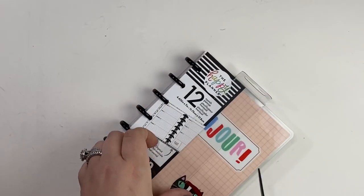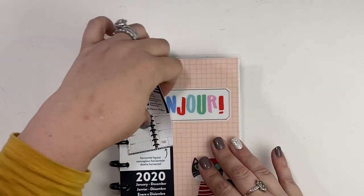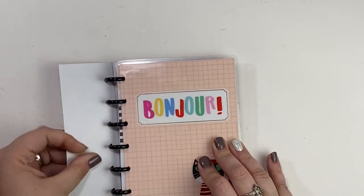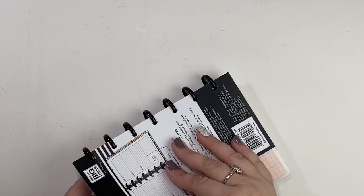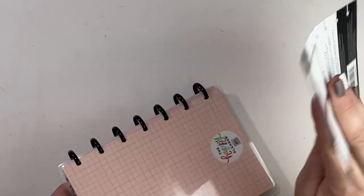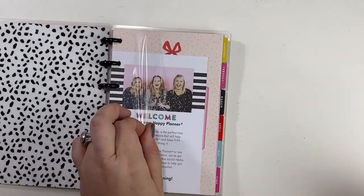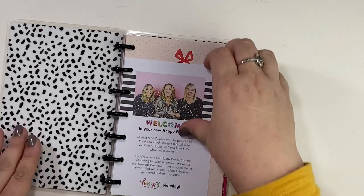Let me see if I can remember how to open up a mini and take a look at what we're working with because I love this planner. All right, let's get the gunk off. I'm going to go ahead and take the back off because I am committed to this one more than any other that I have purchased. I love it. Okay, so let's dig right in.